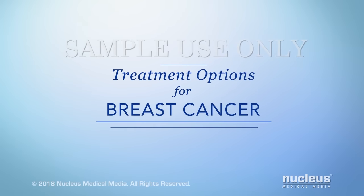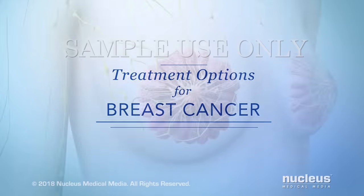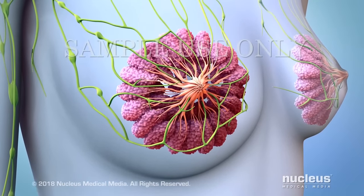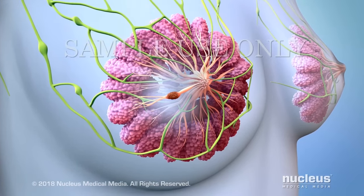You, or someone you care about, may have been recently diagnosed with breast cancer. This video will help you understand some available treatment options. Breast cancer is a disease where some of the cells in the breast begin to grow uncontrollably.